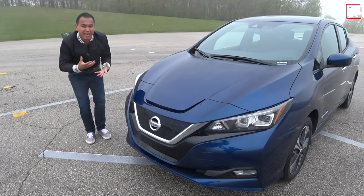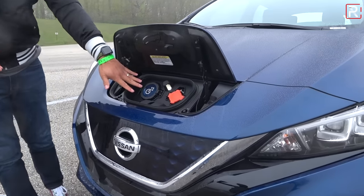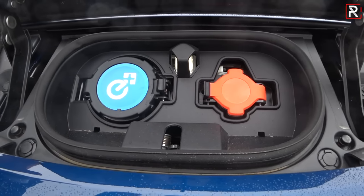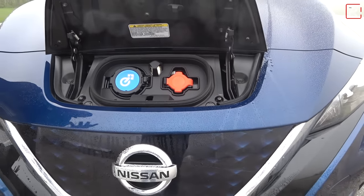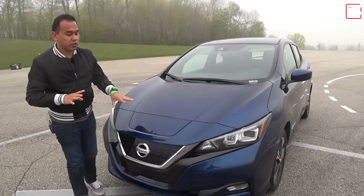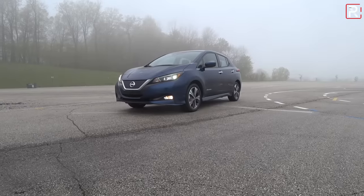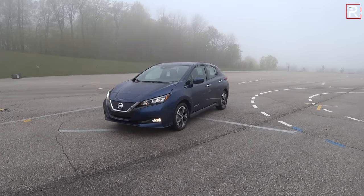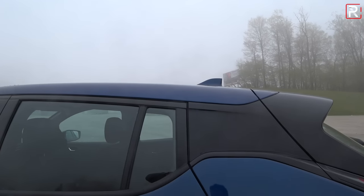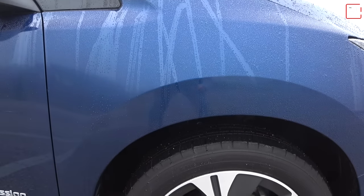You can't really tell this is the Plus model until you open up the charge port at the front. This one has the new CHAdeMO DC fast charge, charging up to 100 kilowatts. If you find that fast charger, you can charge about 150 miles in about 60 minutes — definitely a nice addition for the higher capacity battery. Looking at the rest of the proportions, it's got a conventional hatchback look with that floating rear roof design Nissan likes, and most Leaf Plus models have 17-inch wheels on Michelin energy eco-efficient tires.